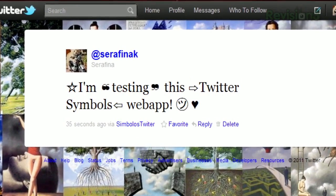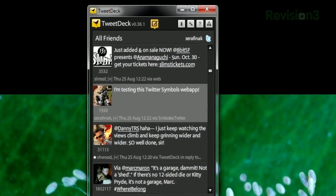However, while these are viewable on Twitter's website, if you're using some third-party apps to read your tweets, it might not display correctly. So spice up your tweets with Twitter Symbols today.